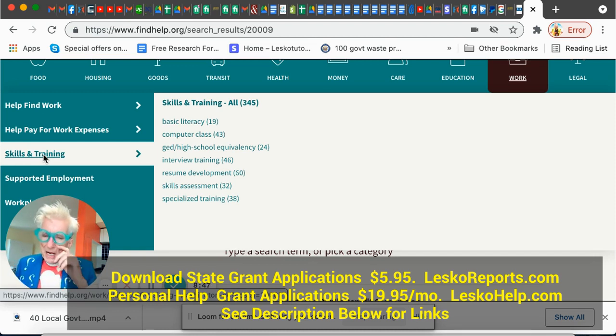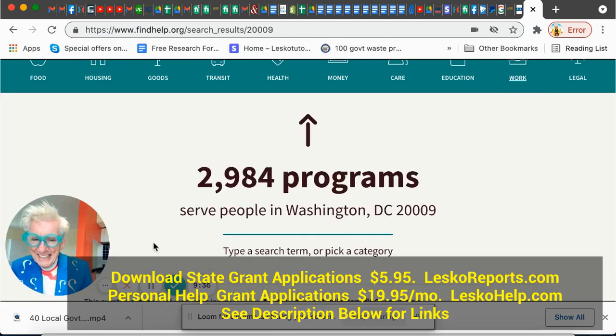Whether you're a LESCO Help member or not, this stuff is out there. Ways to find it: 211.org, your Career One-Stop center, findhelp.org, and also your community college — companies give grants to community colleges to find people who need a better job and train them for free, so they can hire them. Don't go on Google where hucksters make you get a loan to pay them for skills. Go to the horse's mouth. Look — 2,900 programs where I live in Washington, DC. That's like 3,000 programs. Go get it.